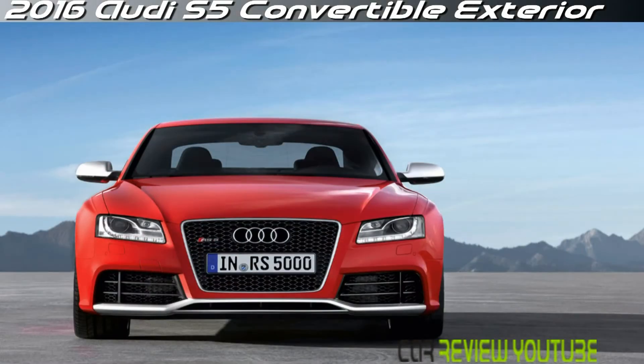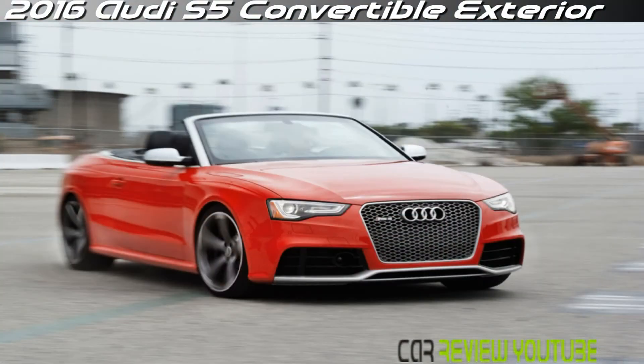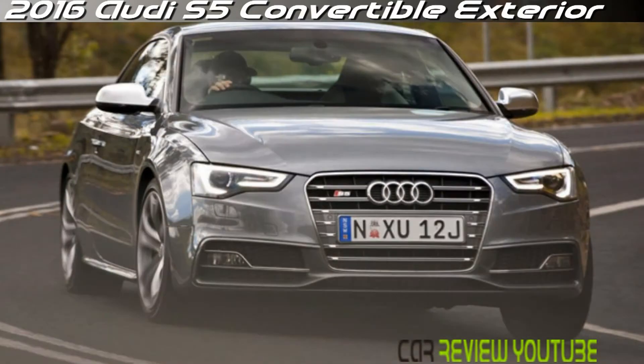For the past 5 years or more, it's been a design benchmark for luxury coupes, so it's no surprise that many of its cues and themes have appeared in newer models. That's however also a testament to how well the S5's design works.